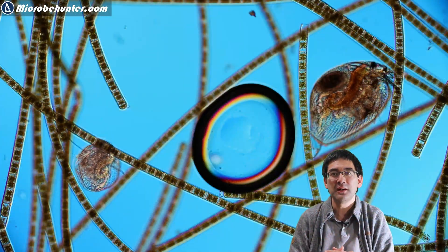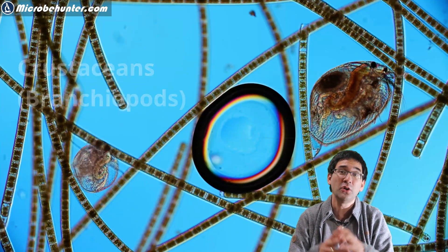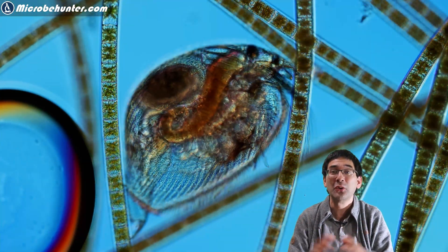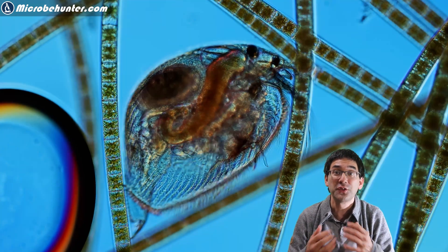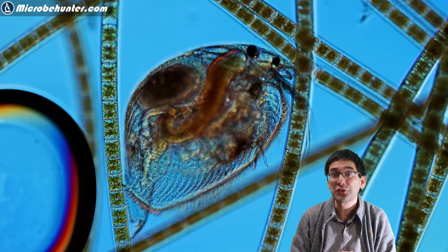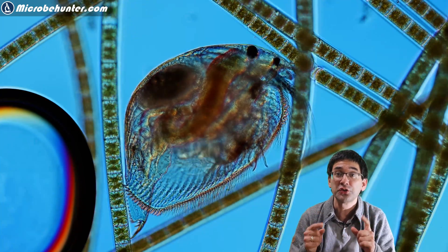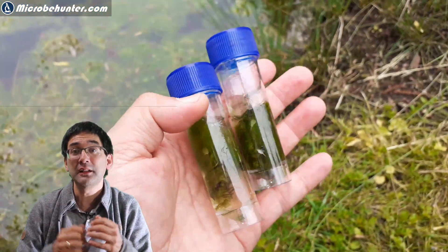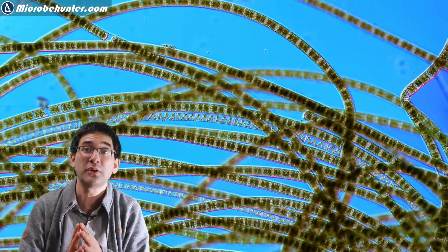Here we see a few of them essentially almost entangled in the algae, and you can also see a nice air bubble. Those air bubbles usually start to grow as the algae produce more and more oxygen by photosynthesis. I like those water crustaceans a lot because they are quite large and easy to observe, and you can also look through their transparent body and see the movement going on inside the water animal.